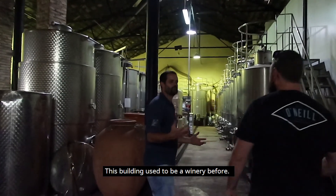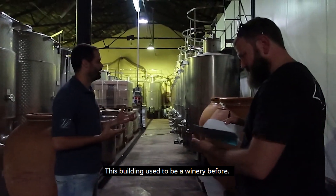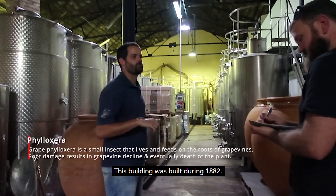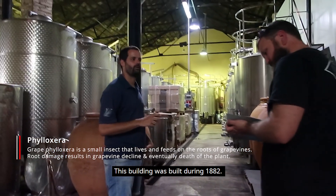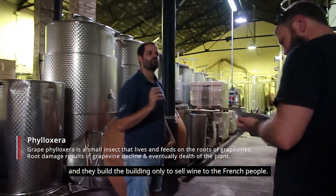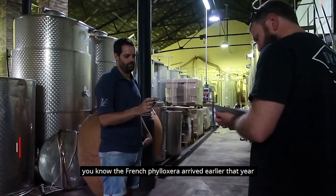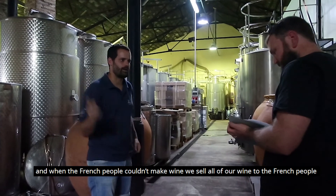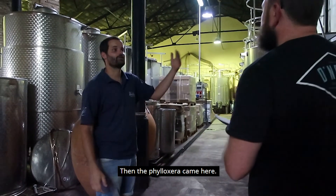We are at the fermentation building. This building used to be a winery before Phylloxera. It was built during 1882, built only to sell wine to the French people. The French Phylloxera arrived earlier there, and when the French people couldn't make any wine, we sold a lot of our wine to them. Then Phylloxera came here.